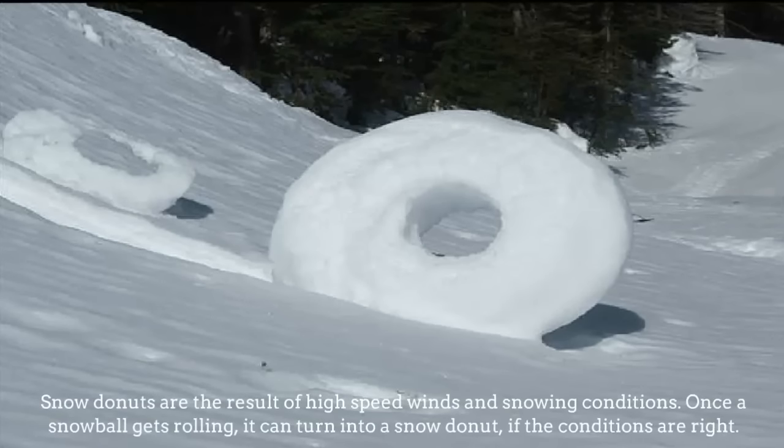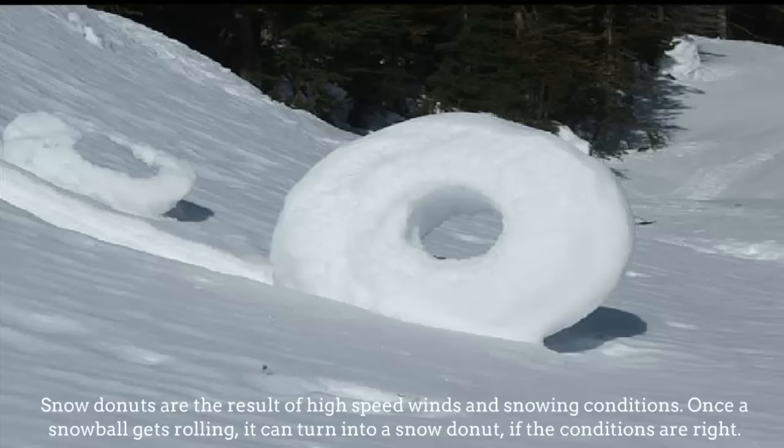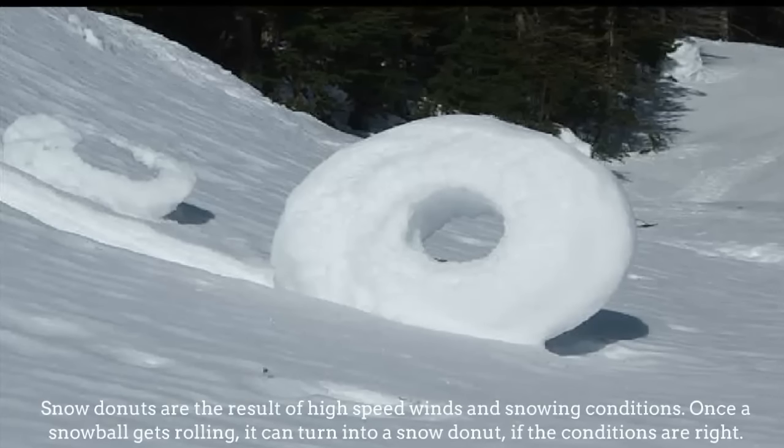Snow Donuts. They are the result of high-speed winds and snowing conditions. Once a snowball gets rolling, it can turn into a snow donut if the conditions are right.